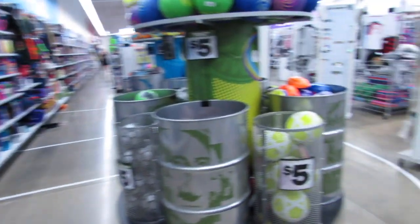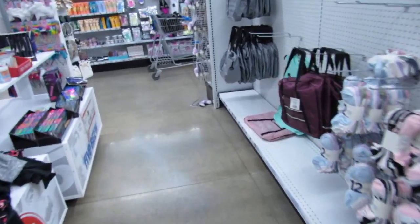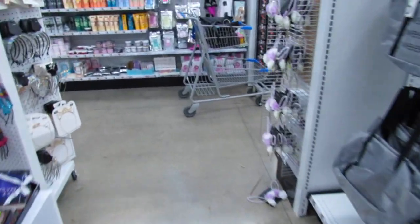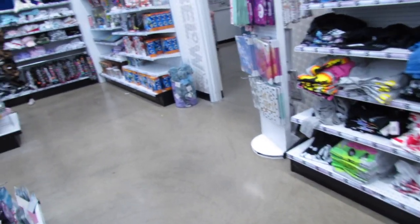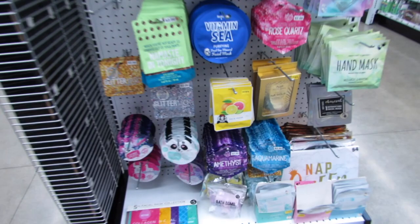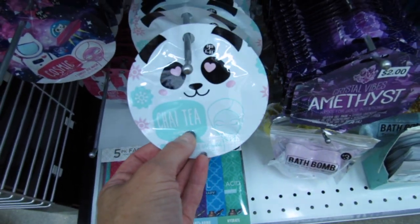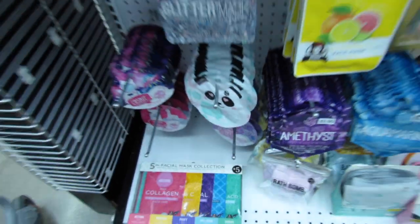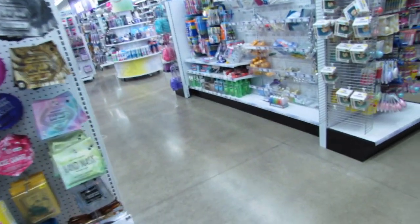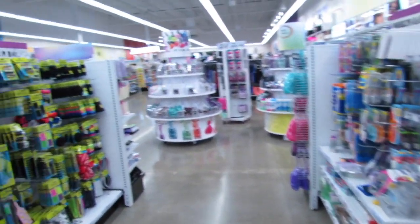I can hear you guys saying go to the makeup, so that's where we're headed — the makeup and fragrance area. They have tons and tons of face masks here, all super cute and trendy. Most of them are just a dollar twenty-five, like this cute panda one that's chai tea scented. I have yet to try any face masks from here but that's definitely on my to-do list.